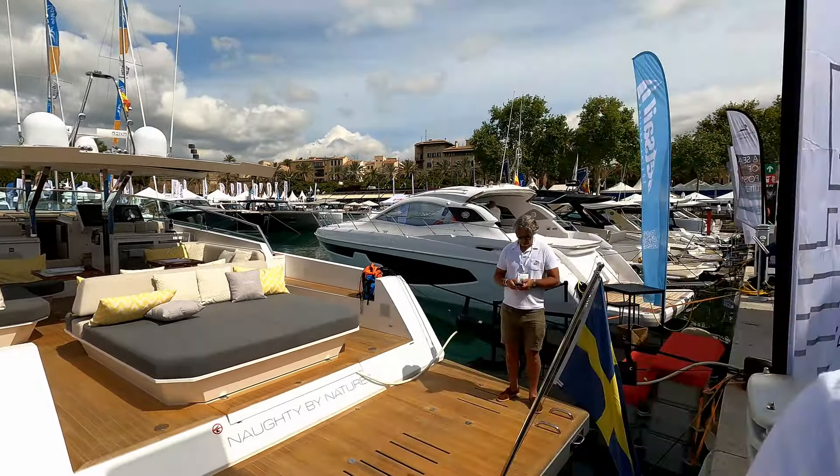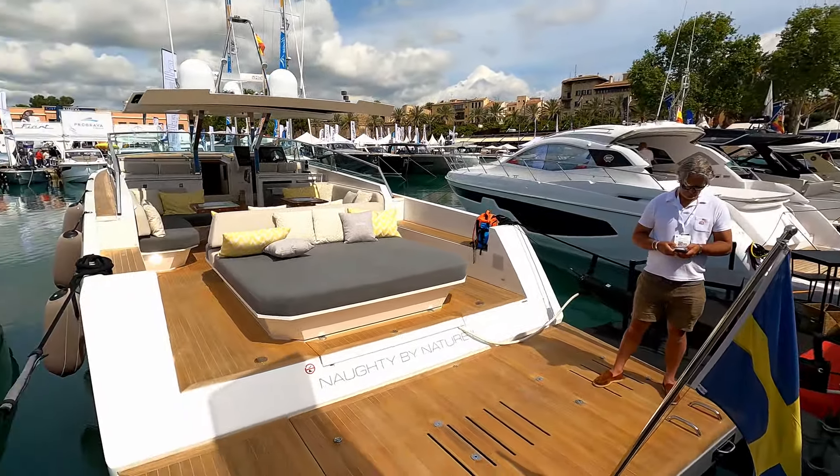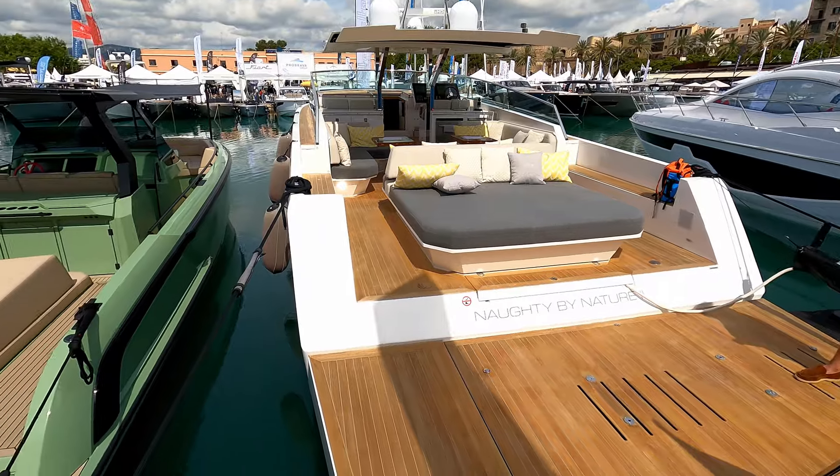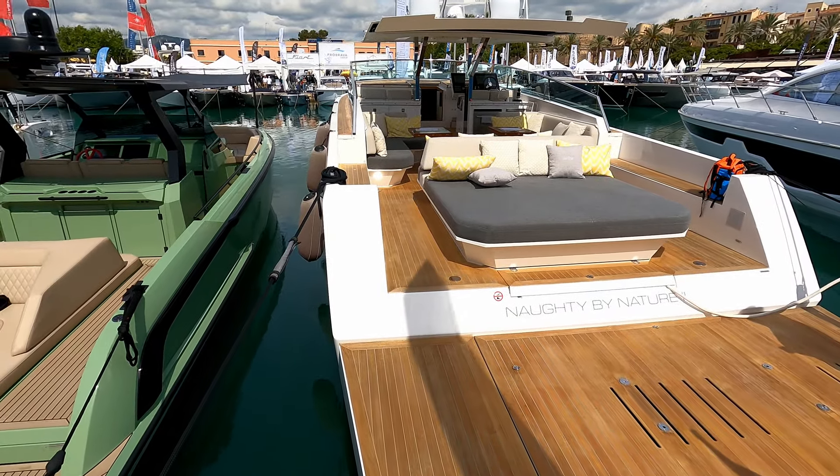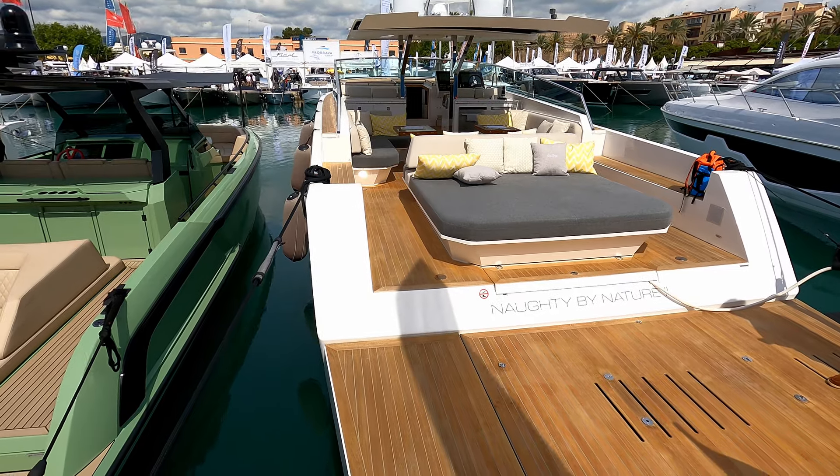Hello and welcome to A Life More Boaty. Today we are here with the lovely people at Delta Yachts to have a look at the Delta 60. This is one spectacular piece of sun worship.